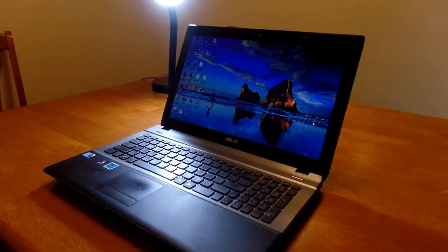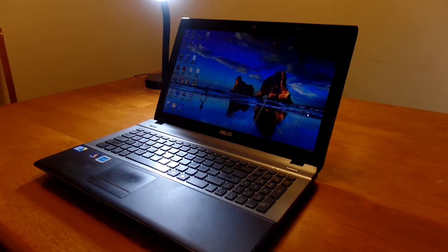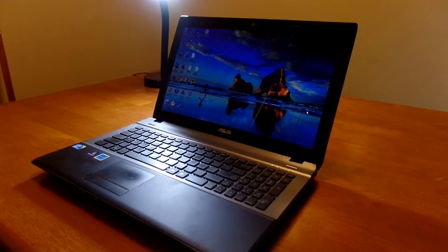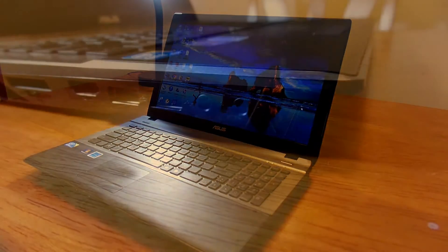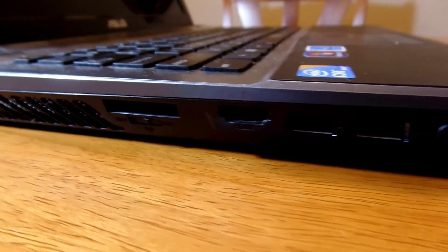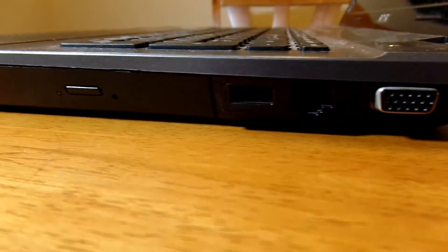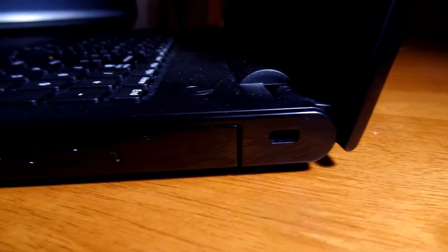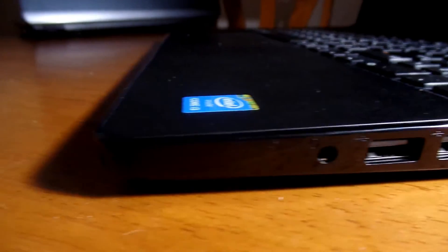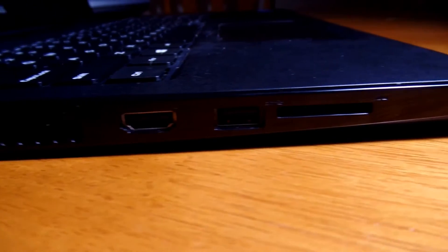Staying on the subject of hardware, the Asus weighs just a bit more than the Dell at 5.34 pounds, compared to the Dell's 5.3 pounds. It may not seem too noticeable on paper, but you can definitely feel the difference when picking them up. Both laptops have a pretty wide range of ports. The Asus has three USB 2.0 ports, an HDMI port, an SD card reader, a microphone and headphone jack, a VGA port, an Ethernet port, and an optical drive. The Dell is surprisingly similar, with two USB 2.0 ports and one USB 3.0 port, a headphone jack, an HDMI port, an Ethernet port, an SD card reader, and an optical drive.